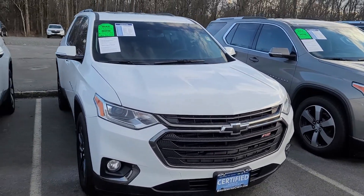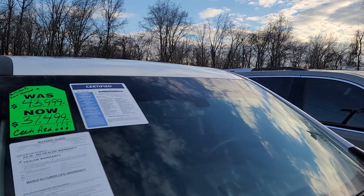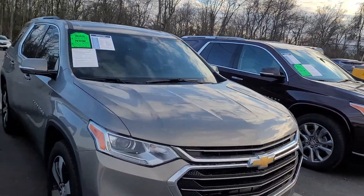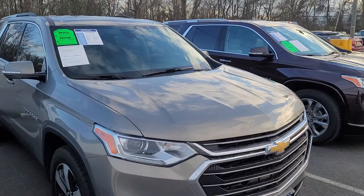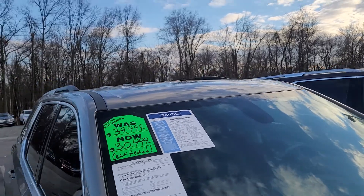This one is a 2019 with 22,747 miles and it's also certified. This right here — I love this color actually — take a look. It's also the 3LT Premium trim, it's a 2018 with 30,000 miles, certified, very nice looking vehicle.